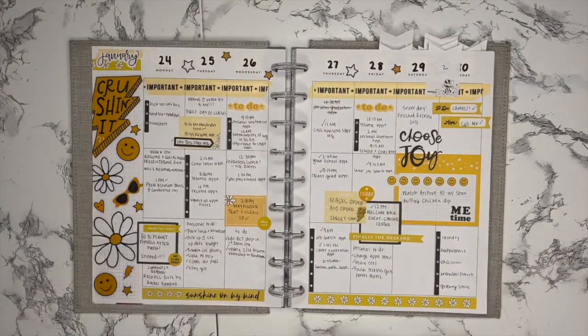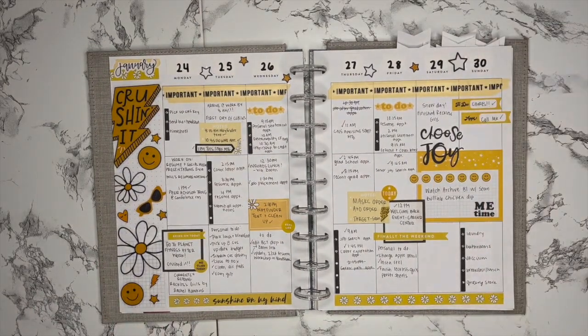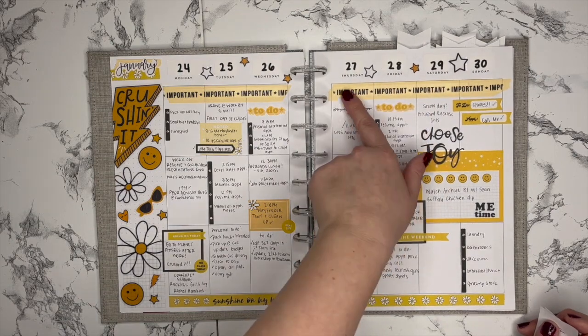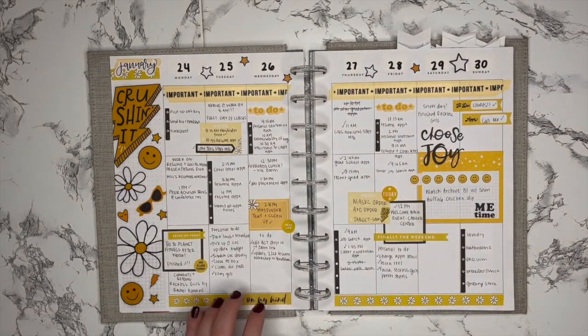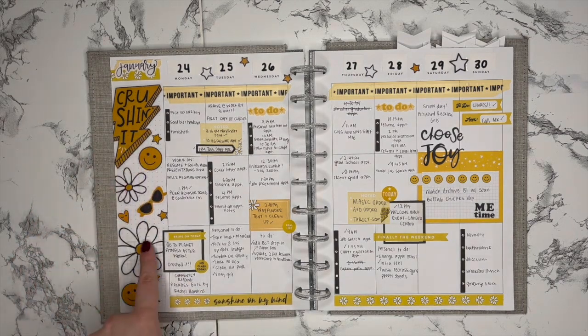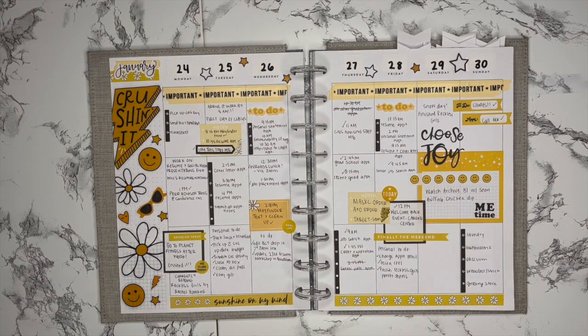Next is another fun spread. I don't really use yellow a lot in my planner, so this one I really enjoyed. I used some washi tape up here — there's an important layered on top of a plain yellow washi. I used a lot of the stickers from Girl Power, which is one I don't really use very often, but I really like the designs with the daisies and the suns with happy faces and things like that.